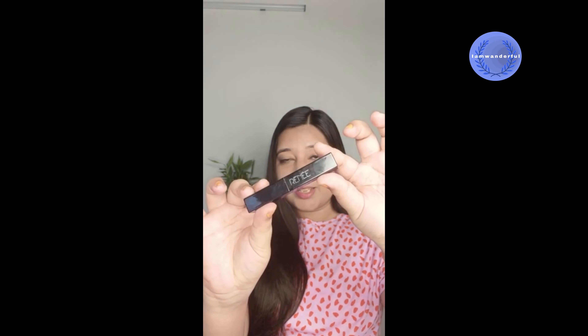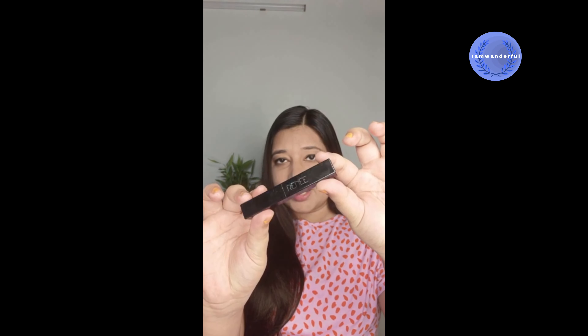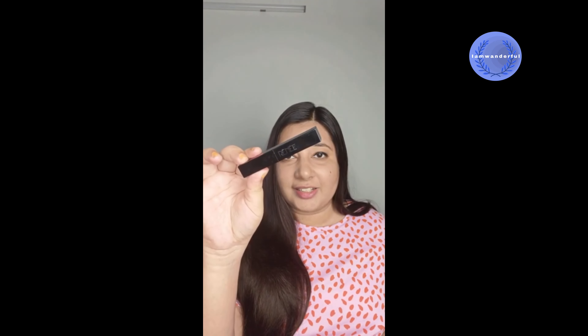I have purchased this product from Nykaa.com. This is by Rene Cosmetics — this is their pH Madness Black Magic lipstick, a pH stick. Let me open this up for you; this is what it looks like.